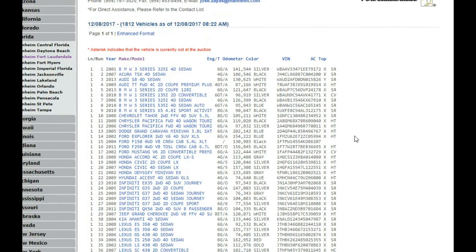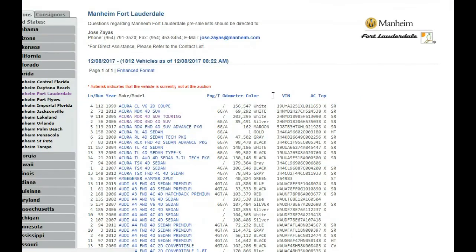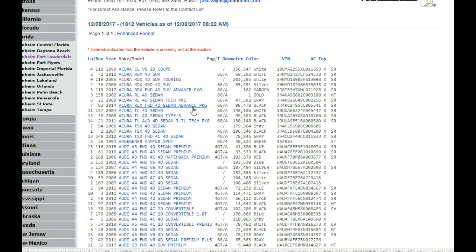These auctions are just fabulous, and this is my pastime even when I'm out on vacation. So I wanted to look at some of the vehicles. The first thing that I do when I go into Mannheim is sort the vehicles by alphabetical order and go down the list.